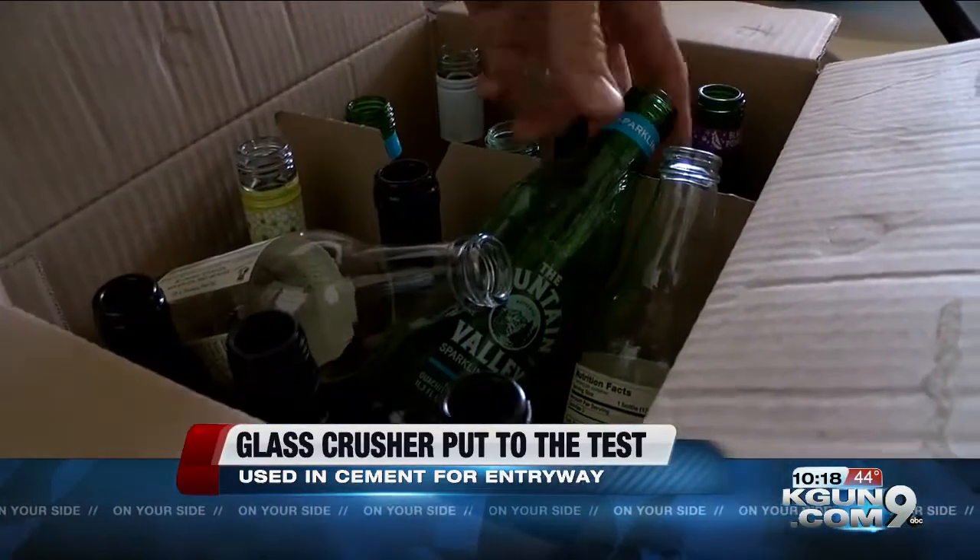The city of Tucson is losing a half a million bucks a year on recycling glass, selling it for a loss. We can do better than that.